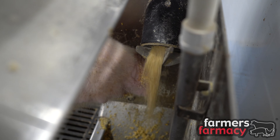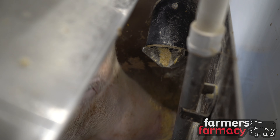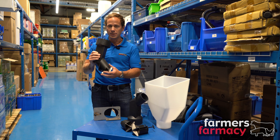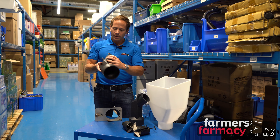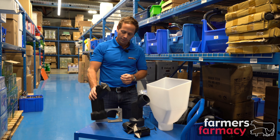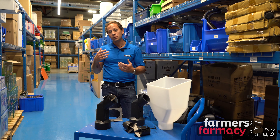When the sow comes to eat, it'll spin the propeller and agitate the feed out into the trough, allowing it to eat fresh feed as the feed is contained inside until desired. So it's an ad-lib feeder, and it's really good for reducing feed wastage while also allowing a sow to eat during its normal cycles.